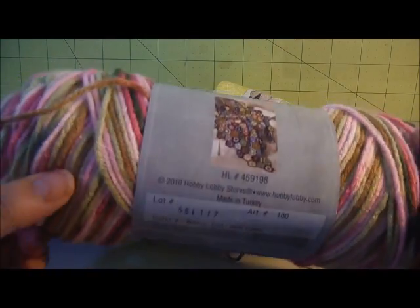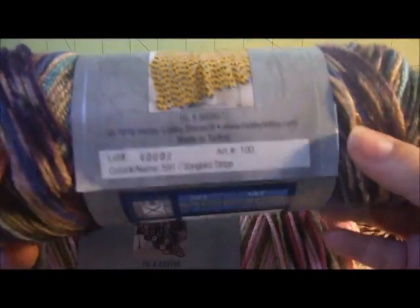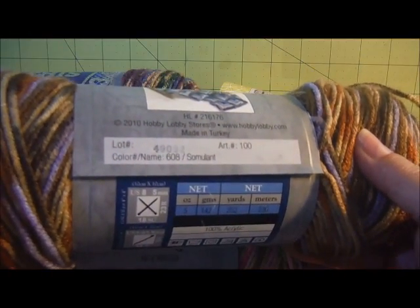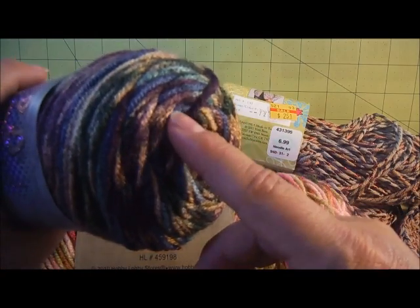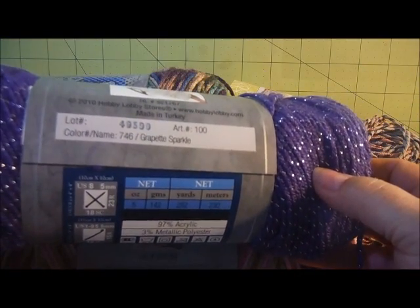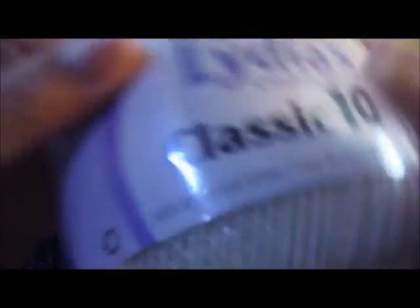I also found Ombre Pink Camo and the Songbird Stripe. And then this one is called Somulent - it's got purple and browns in it. And this one's got dark violet, greens, and browns. And then I got Grapette Sparkle. I also got Aunt Lydia's Crochet Classic 10 Thread in cream color.